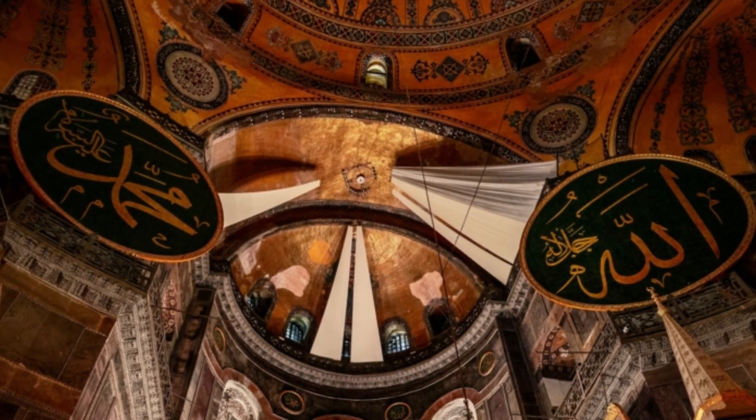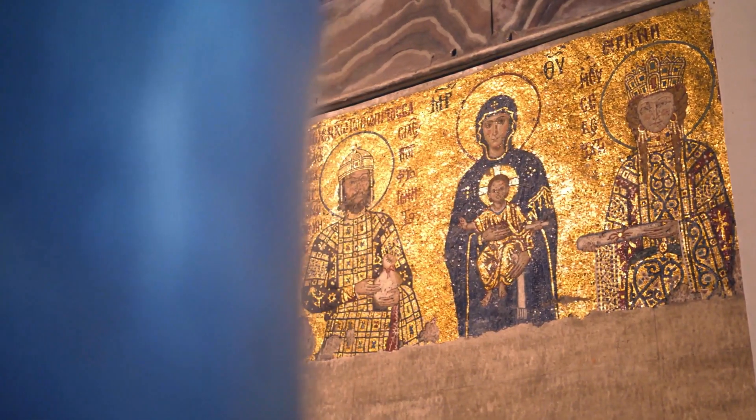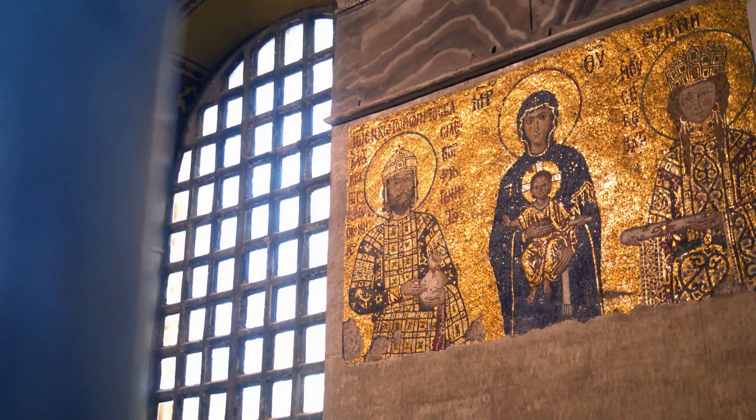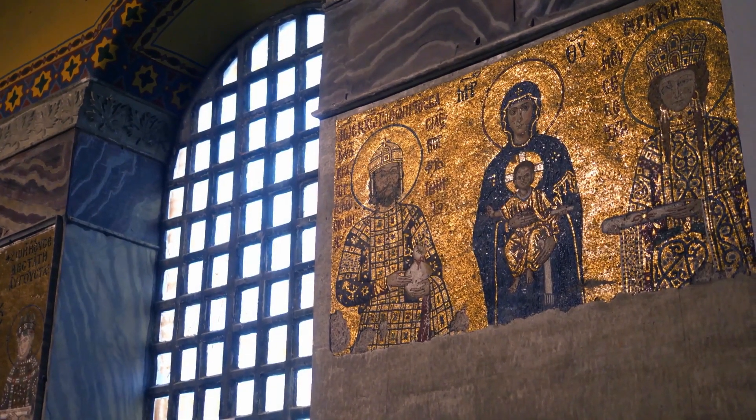Some visitors say the building is symbolic of the eclectic history of Istanbul itself, with beautiful Christian mosaics alongside brilliant Islamic calligraphy. Others simply describe it as a must-see attraction.